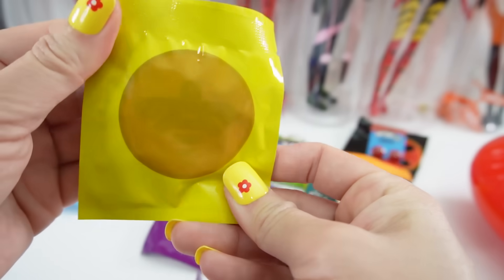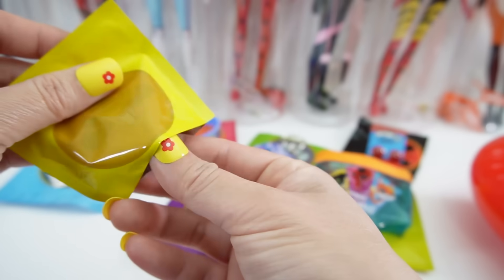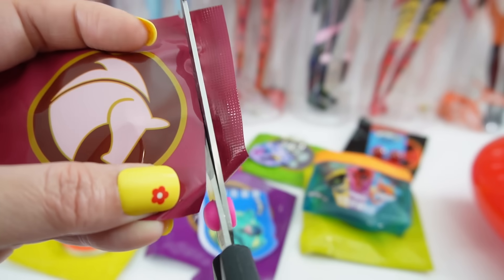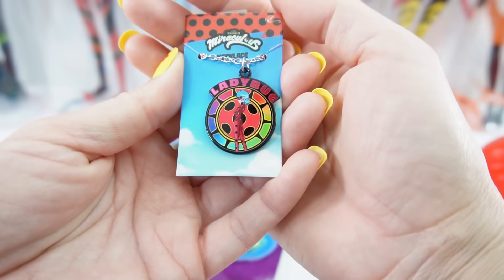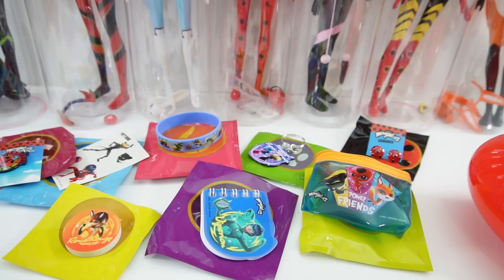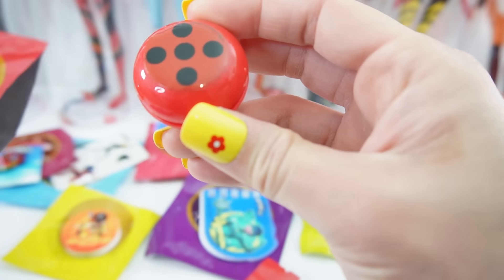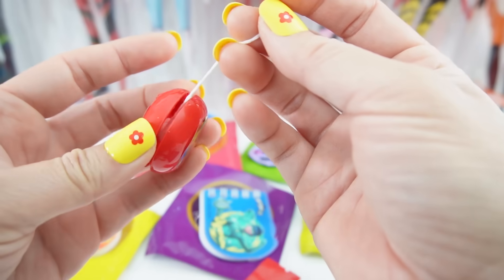Here's the Bee Miraculous for Queen Bee, and we got an eraser featuring Rena Rouge. Next we have the Horse Miraculous, and here we have a necklace pendant featuring Ladybug and the Miracle Box. Then here is the Dragon Miraculous — oh, a yo-yo! Here is a fun little yo-yo from Ladybug.